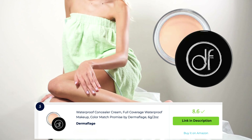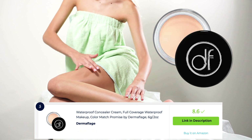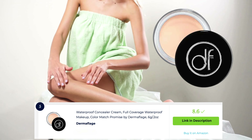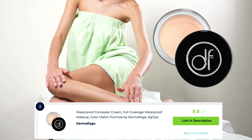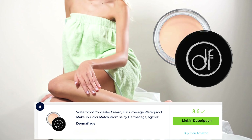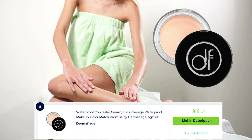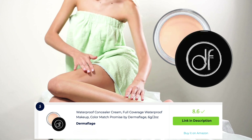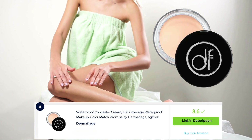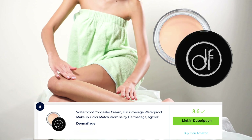Derma flidge waterproof concealer cream is a highly regarded option for covering imperfections on the skin. This concealer cream provides full coverage for scars, blemishes, and discoloration. It offers a waterproof formula that withstands sweat, humidity, and water exposure. With a blendable and long-lasting formula, it creates a natural-looking finish that lasts throughout the day, making it a go-to choice for reliable and waterproof concealing.